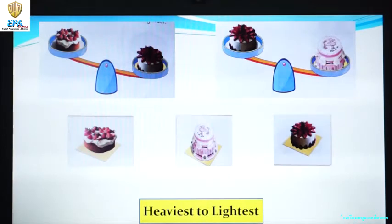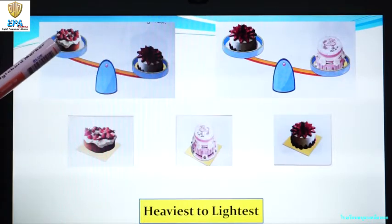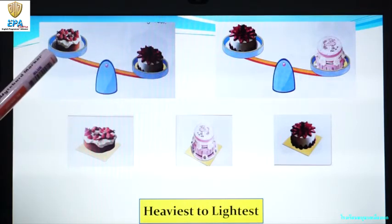Look at the pictures. Let's arrange in sequence from heaviest to lightest. As you can see in picture number one, there are two different strawberry cakes. But this cake is bigger than this one. That's why it is heavier than this one.